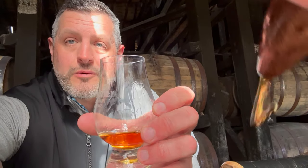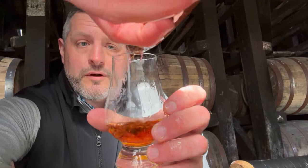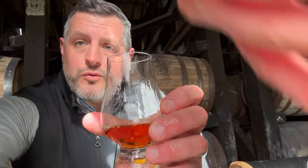We're here at Wild Turkey and we're picking out a Russell's Reserve release. We're going to do one barrel from Tyrone and we're going to do one barrel from Camp Nelson, and this is the Camp Nelson pick. I'm here with Grant, and Grant, tell us about this barrel. What do we got here?